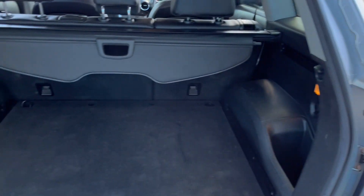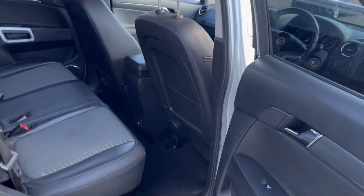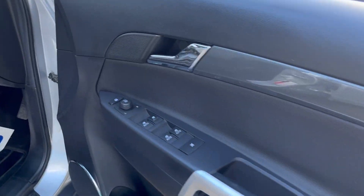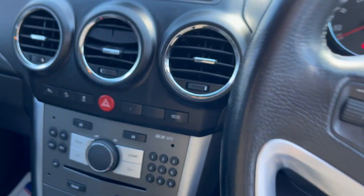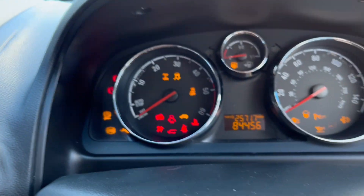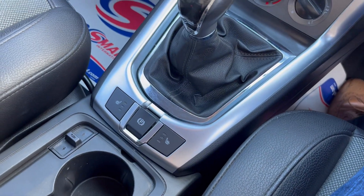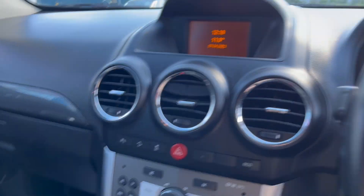Boot area is in lovely condition. Half leather interior, electric windows, electric mirrors. It's on 84,456 miles, got heated seats, six speed gearbox, and quite a few little extras on it as well.